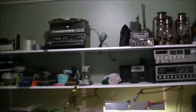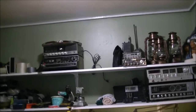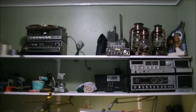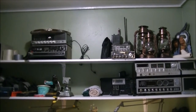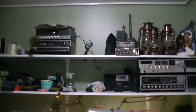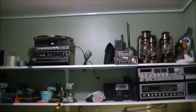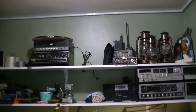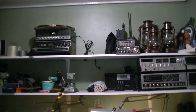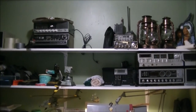Out in the shed — as you've seen in videos over the past couple of months — are the tube radios and the interesting radios I've picked up: shortwave radios and general multi-band receivers.